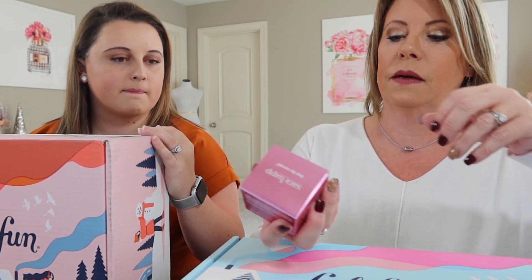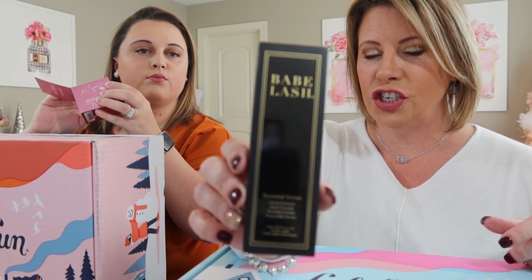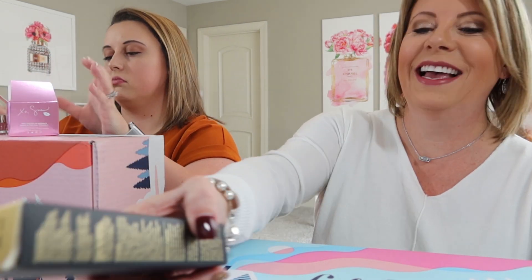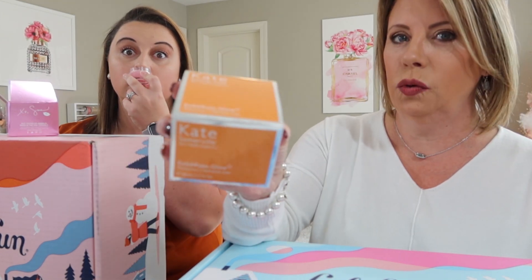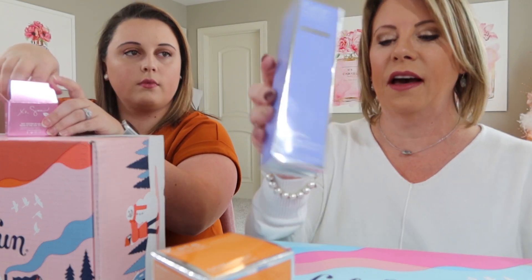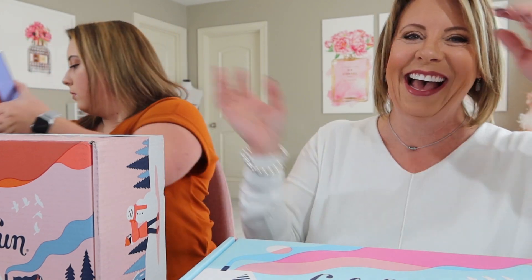I did have a few add-ons. I ordered some Sarah Happ lip scrub, some Babe Lash — I think it's an essential serum for your eyelashes, helps them grow and look fuller. Then I got two Kate Somerville products: one is the Exfoliate Glow, and one is the Goat Milk moisturizer — that smells nummy! I thought I'd give these a shot; maybe at the beginning of the year I'll try something different.